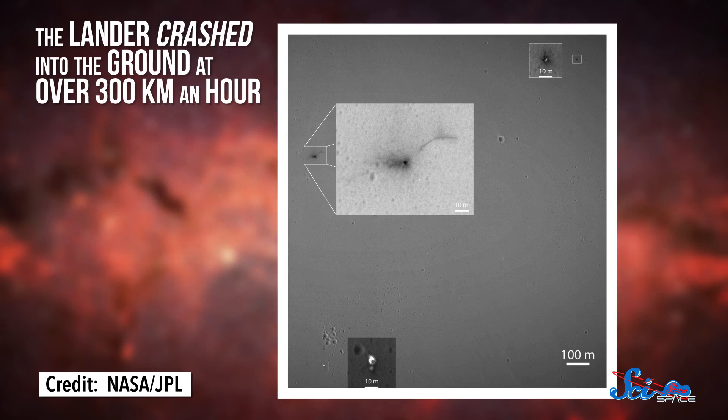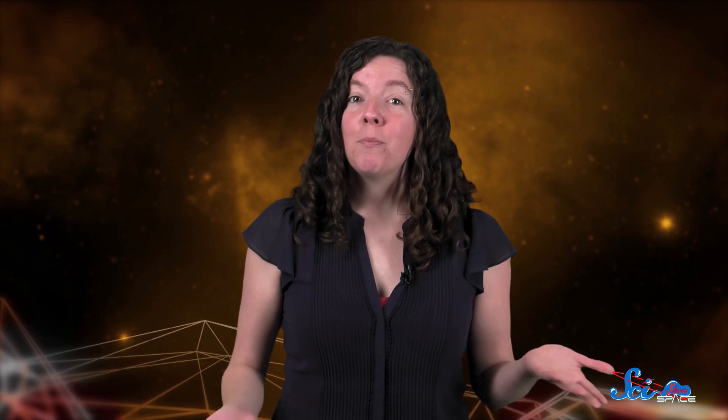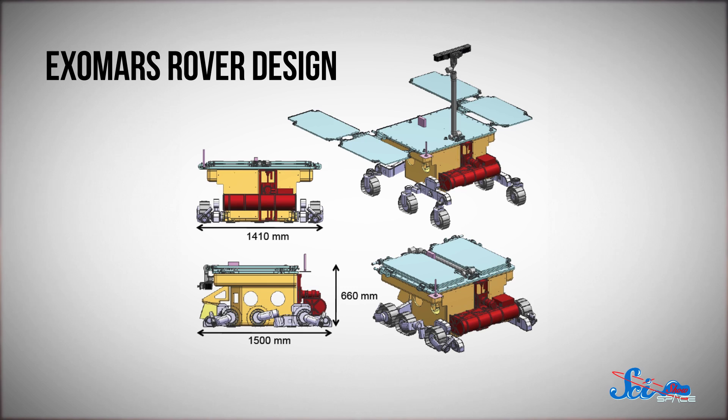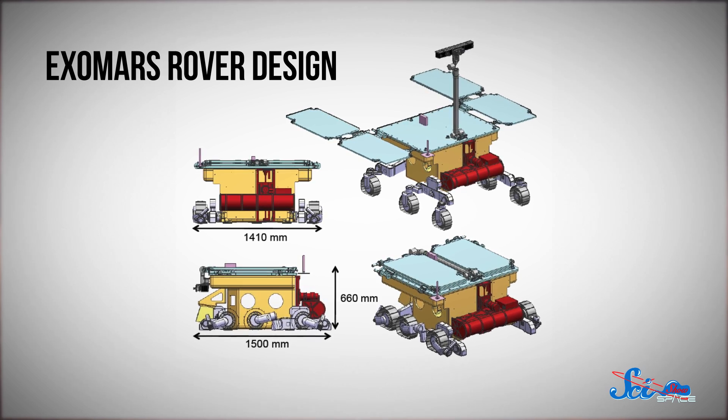The lander crashed into the ground at over 300 kilometers an hour. This is only a preliminary analysis, and the investigation won't officially finish until early next year, but it seems pretty clear what happened. The 2020 ExoMars rover will use a lot of the same software as the lander, so it's especially important to make sure whatever happened with Schiaparelli is fixed before launch. Thankfully, as far as spacecraft problems go, software issues are pretty easy to solve.